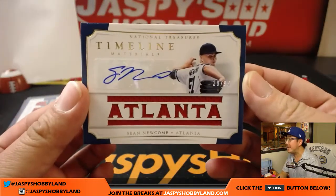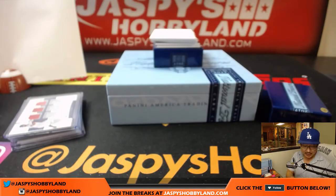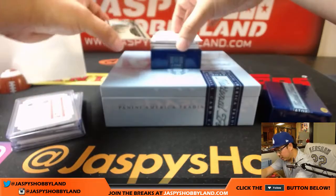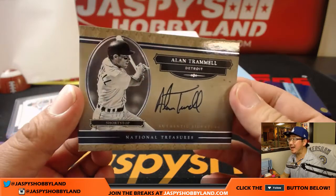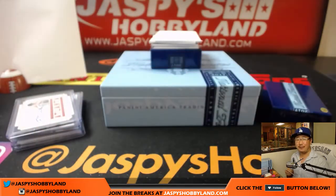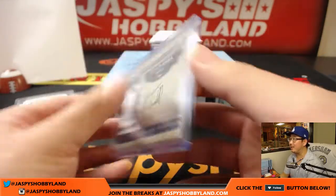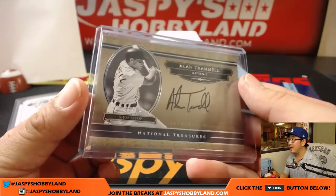This is why you do these kind of breaks, folks. We've got 38 out of 99, Sean Newcomb timeline material and autograph — Blake with eight. We've got Alan Trammell, that is 38 out of 99 — Alan Trammell, number eight, Blake with the Alan Trammell.